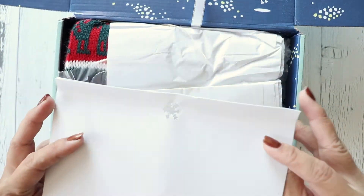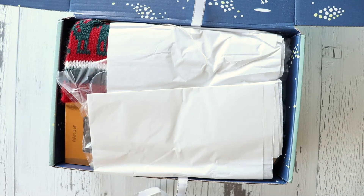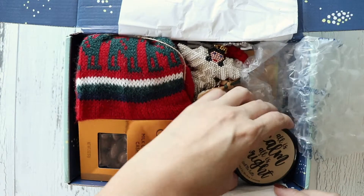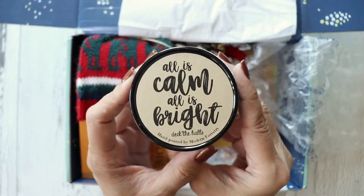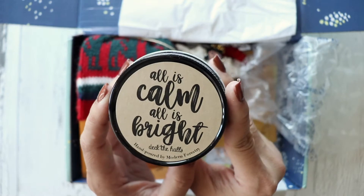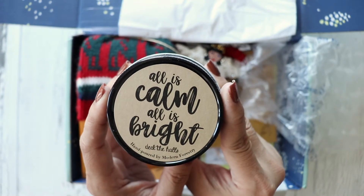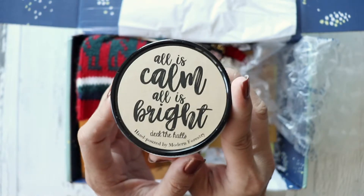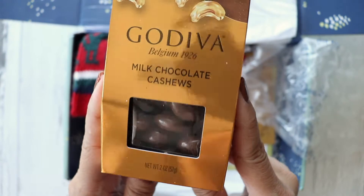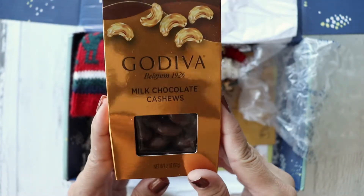You always get a personalized note when you send your Hope Box. First, we have a scented candle — 'All is Calm, All is Bright' — so this is Deck the Halls, perfect for December.